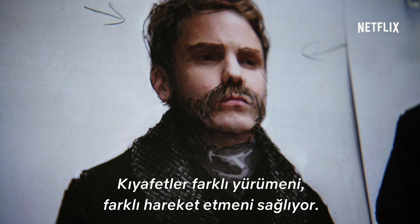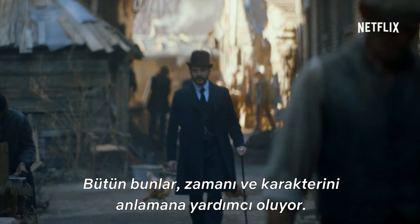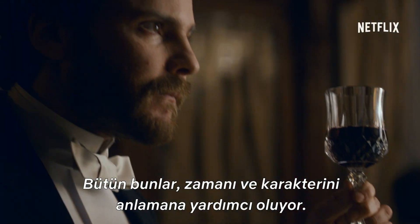The clothes make you walk and move differently. You have your pocket watch, your cane. All these things help you in understanding the time and understanding your character.